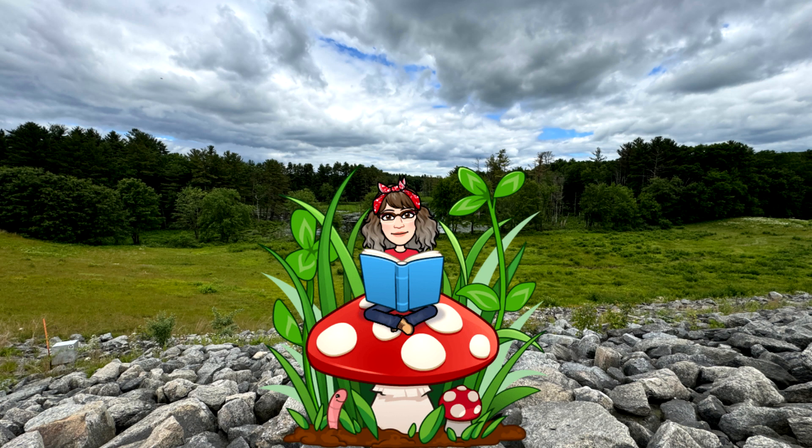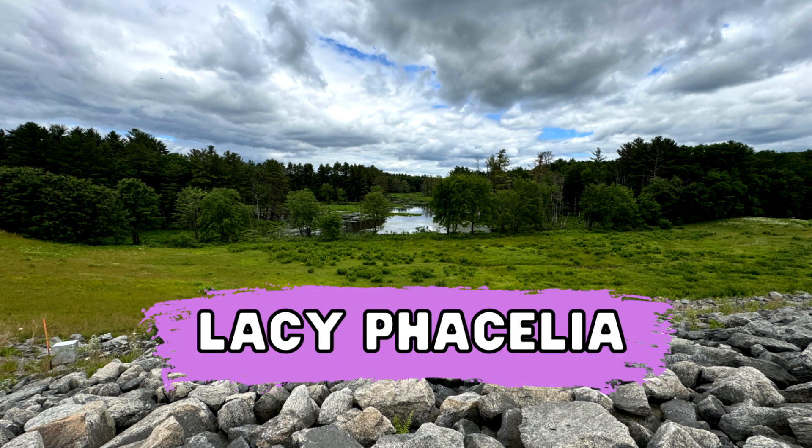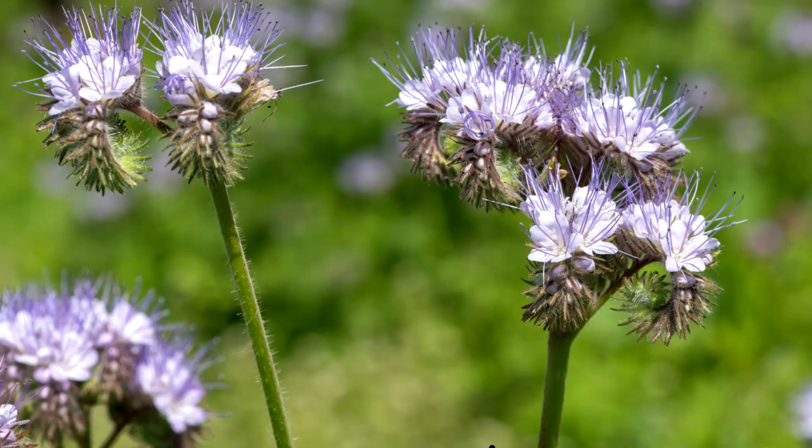Good morning everyone. I'm at West Hill Park in Dam in Uxbridge, Massachusetts doing Wildflowers 101, episode 57. Today we will be looking at Lacey Phacelia. Here is the Lacey Phacelia — it is a lifer for me.